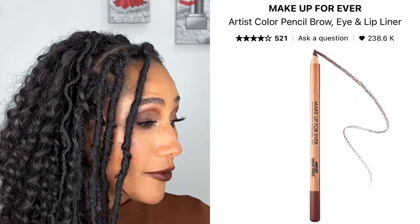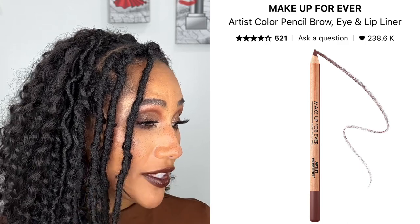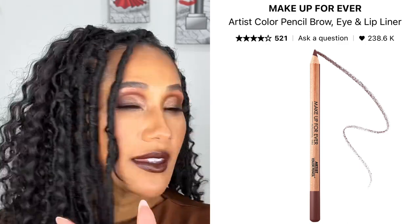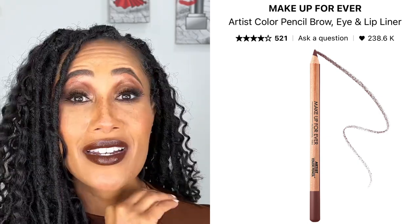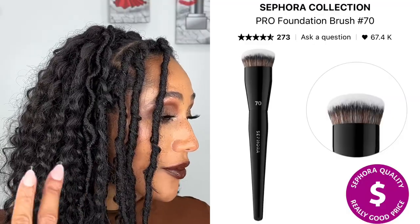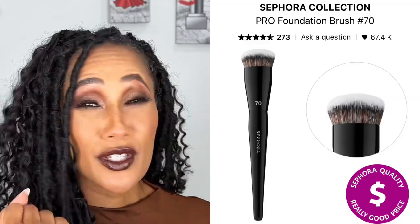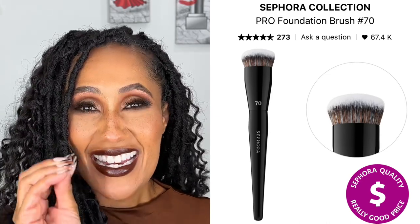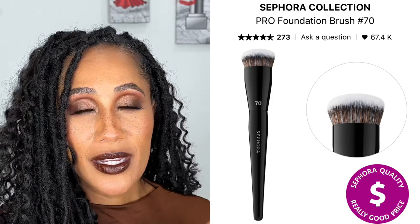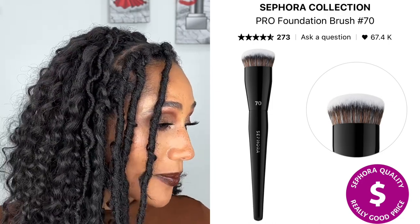Then I have the Makeup Forever Artist Color Pencil that you can use for your eyes, lips, or brows. I have the shade Limitless Brown and I've heard nothing but amazing things about these eye, lip, and brow pencils, so I really want to try them. Another brush I have on my list is the Sephora Collection Pro Foundation Brush, the number 70. This one looks beautiful — nice and dense, which can put product on quickly but also very smoothly. So I'm definitely picking that one up.